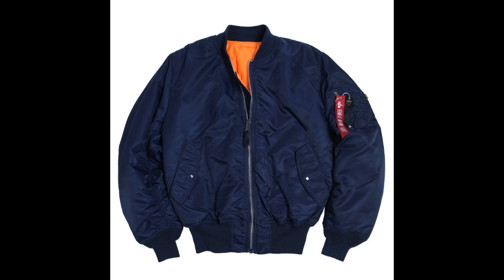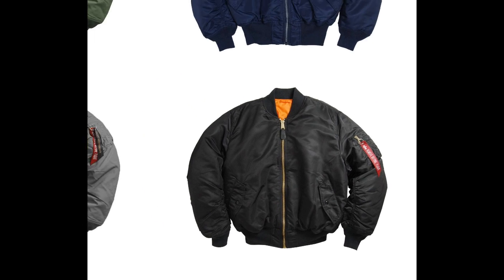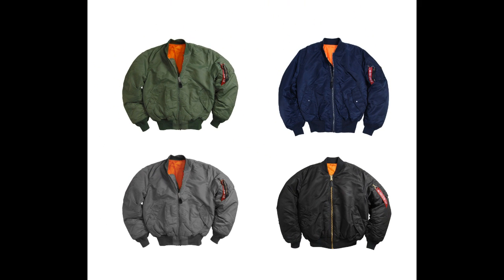Available in sage green, replica blue, gunmetal gray, and black, the Alpha MA-1 flight jacket is available today at www.mypilotstore.com.